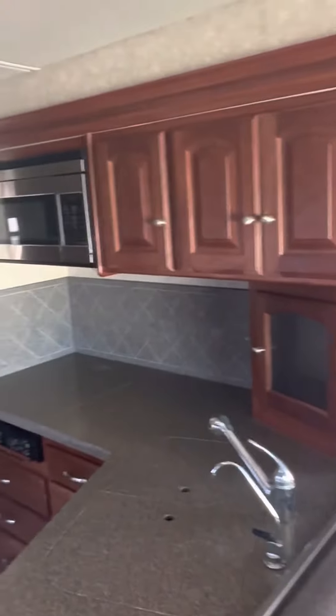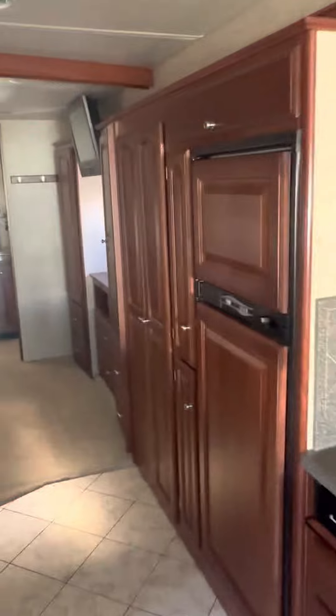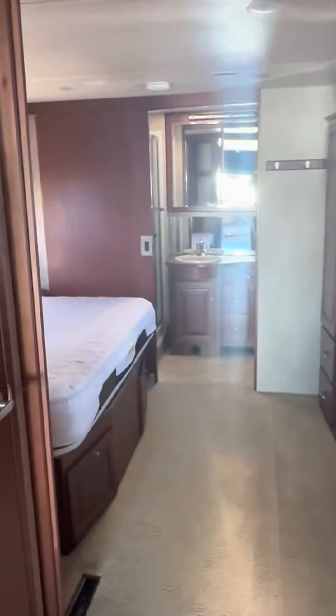Plenty of room there in the kitchen area. This one is worth the drive, and I promise you, I would tell you if it wasn't.